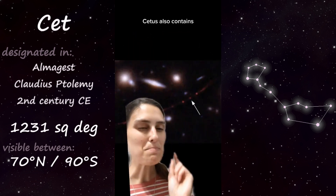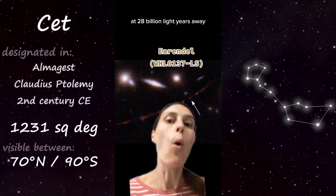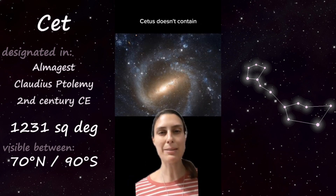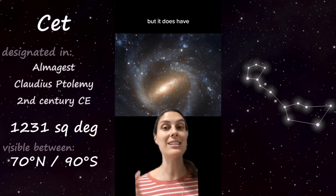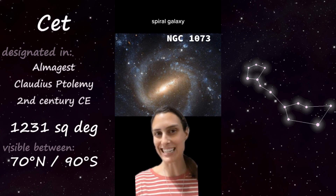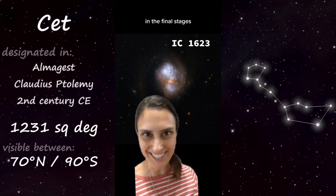Cetus also contains the most distant star ever seen, called Earendel, at 28 billion light years away. Cetus doesn't contain many galactic deep sky objects, but it does have a lot of cool galaxies, like NGC 1073, a prominently barred spiral galaxy, and the interacting galactic system IC 1623 in the final stages of merging.